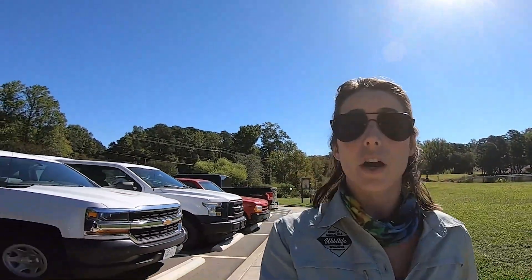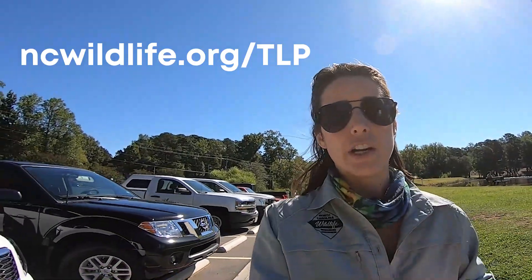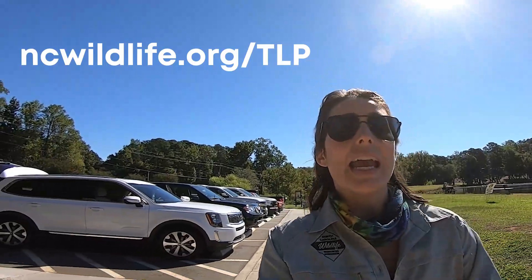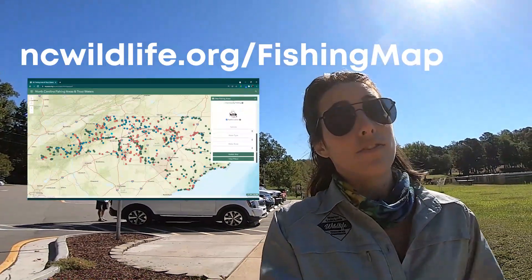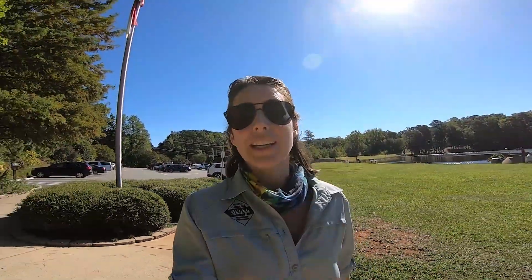Bass Lake is one of many TLP sites across the state of North Carolina. For a full list of TLP sites, head to ncwildlife.org/TLP, or you can find the one closest to you by going to ncwildlife.org/fishingmap and filtering for tackle loaner program locations.